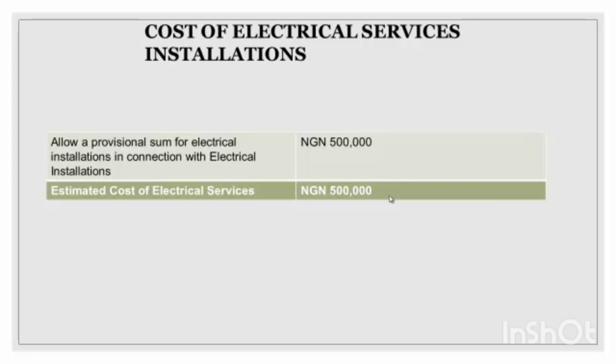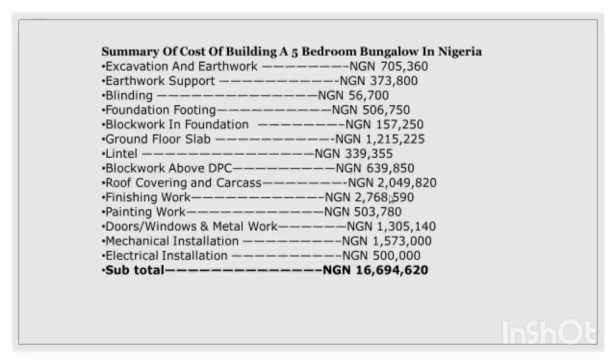The cost of electrical service installation is about five hundred thousand naira. Here is the summary cost of building a five-bedroom bungalow in Nigeria — covering excavation, earthwork support, blinding, foundation footing, block work, ground floor slab, lintel, block work above DPC, roof covering, carcass, finishing, painting, doors, windows, metalwork, mechanical and electrical installation. The total estimated amount is about 16,694,620 naira. This may be higher or lower depending on your materials, taste, labor, and location.